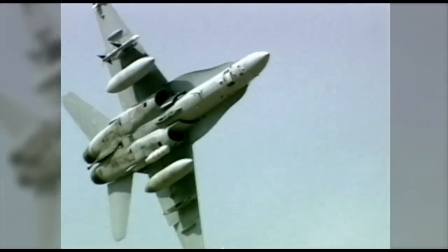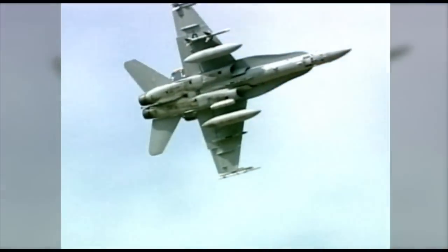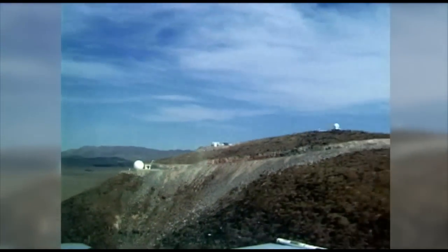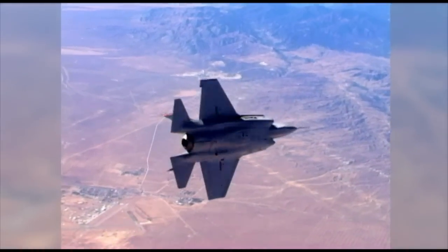Edwards Air Force Base is really the aviation mecca for our nation and largely for the world. Edwards Air Force Base has a powerful asset that is unparalleled, and that is R2508, an airspace that is restricted for commercial and advanced military testing.